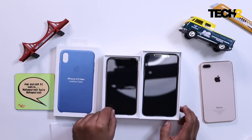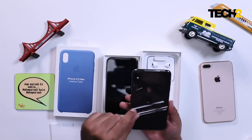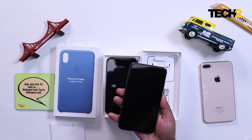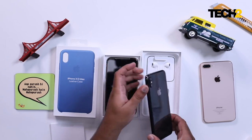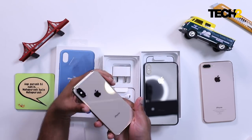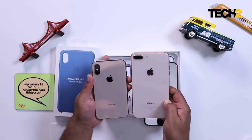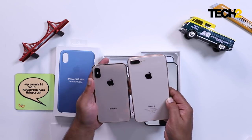Brand new iPhone XS 5.8 inches, XS Max 6.5 inches — let's bring them out. Let's peel off the plastic. This is the stunning-looking space gray, a 6-inch phone. Let's say hello to that brand new golden color. Oh my God, look at that beauty. This is the rose gold 8 Plus for comparison, and this is the new golden. I hope you can tell the difference — it's quite stunning to look at.